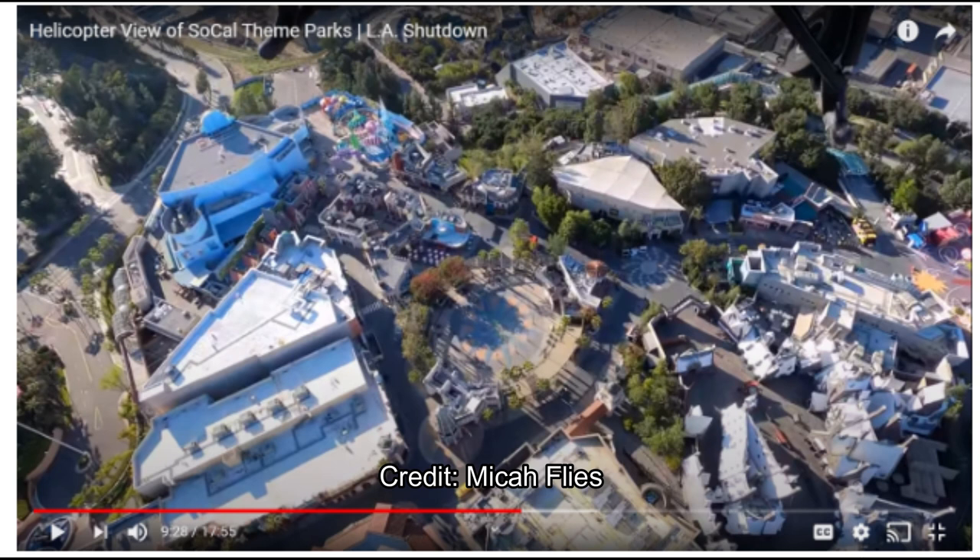I grabbed some screenshots from his video and saw some major construction progress to go over. Right now you can see the upper lot of Universal Studios Hollywood — the Secret Life of Pets building and the Walking Dead attraction, with its walls visible in the lower middle left of the picture. Sorry it's a bit blurry.